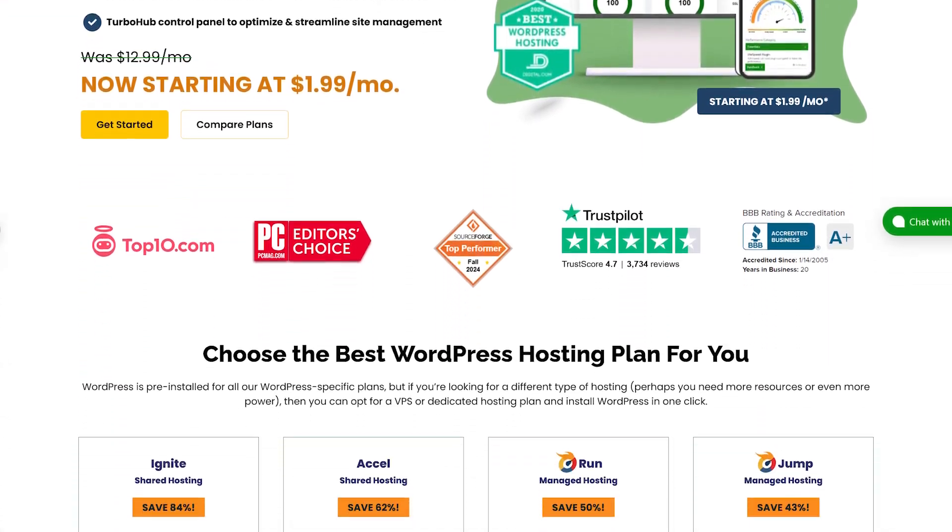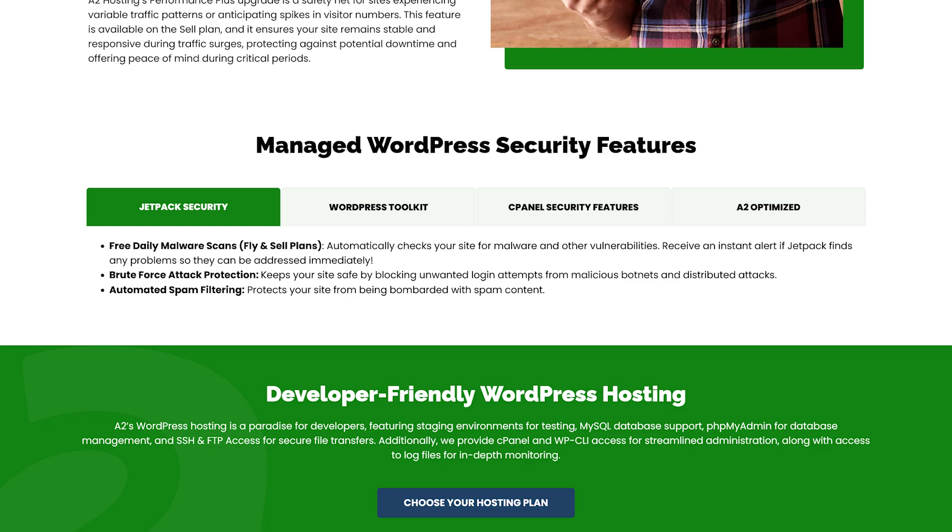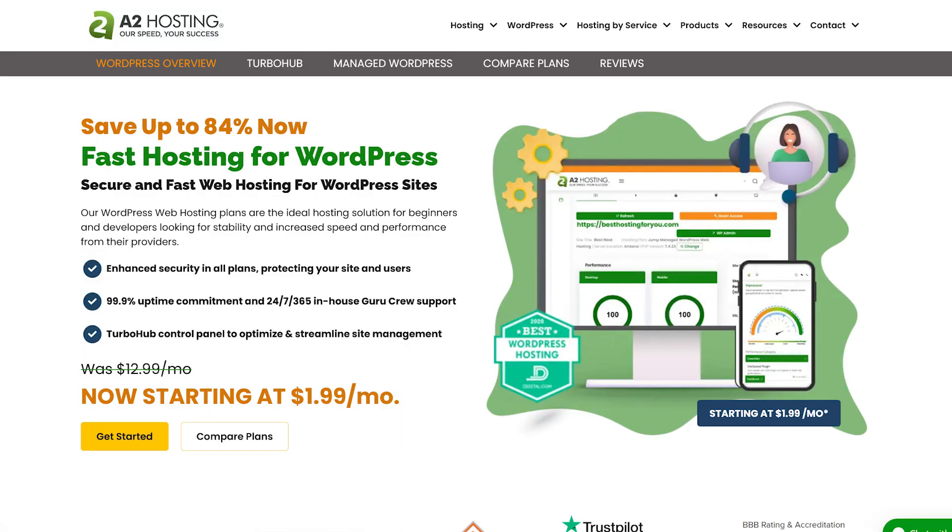The next hosting provider of choice is A2 Hosting. It has an interesting set of features, and the best thing about it is that it outperforms almost every other hosting provider we tested — it even beats SiteGround in some of our speed tests. So why is it not the number one choice? In terms of pricing, they have a very friendly price compared to other hosting products I've mentioned, but keep in mind these are discounted prices — renewals will be at the full price, as with every hosting provider. They also have great turbo servers with LiteSpeed, which is the reason their performance is absolutely outstanding.